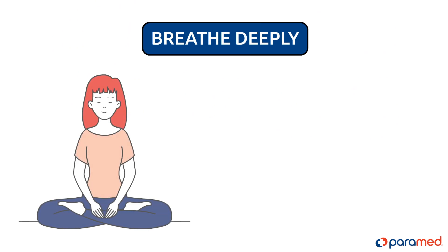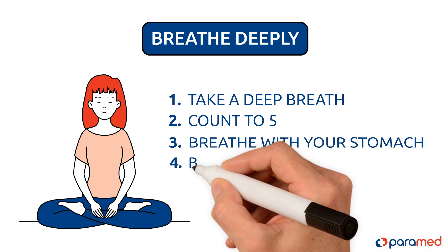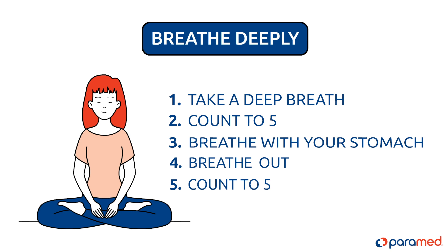Breathe deeply. Take a deep breath and count to five. Breathe with your stomach and not your chest. Then breathe out and count to five again. Repeat as necessary.